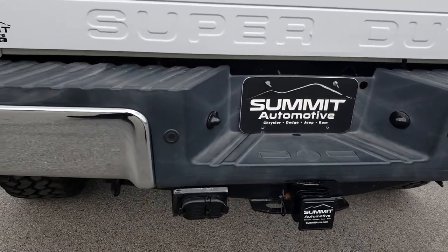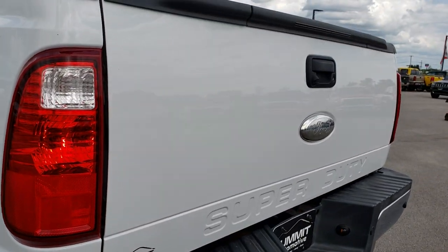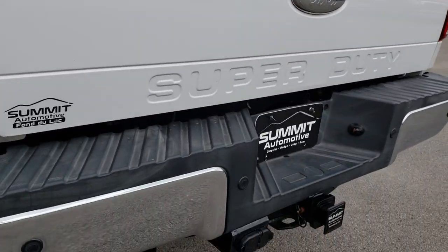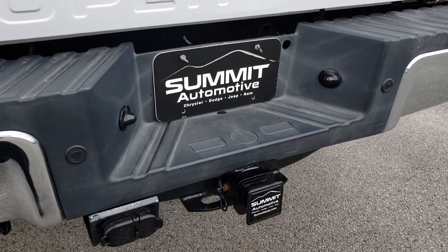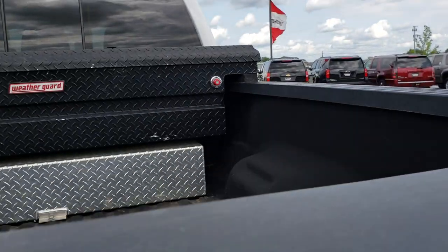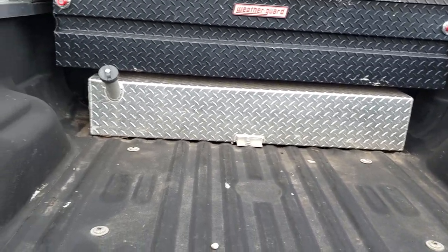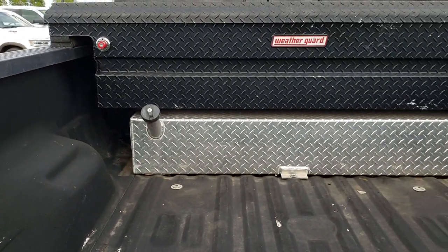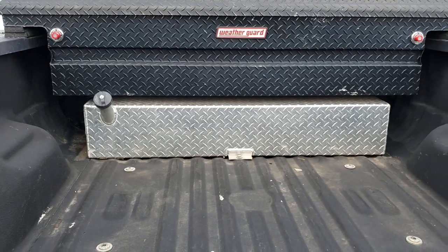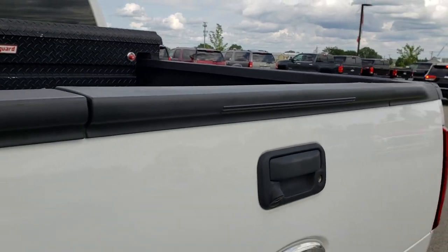The back bumper is in excellent condition — no dents or dings. It does have backup sensors, a locking tailgate, backup camera, and a full towing package which includes the receiver hitch, 4-pin and 7-pin wiring. It has a spray-in bed liner that was put in at La Mesa, Texas. It has a Weather Guard tool box and an auxiliary fuel tank for extra fuel. It does have the tailgate step assist.